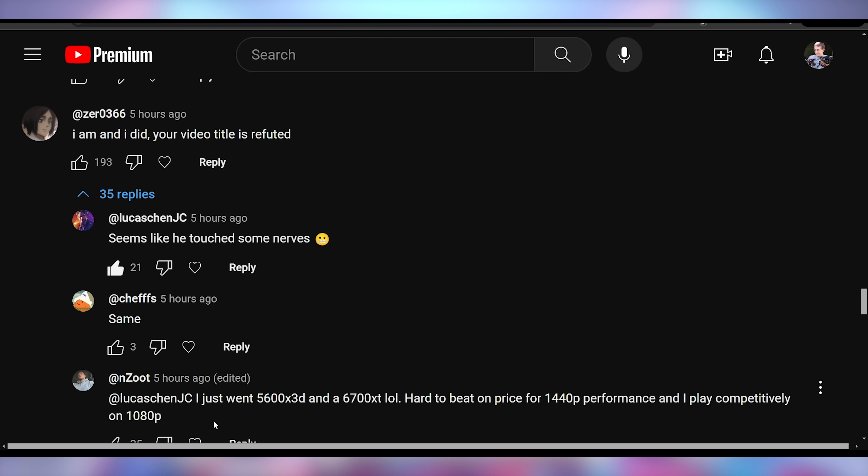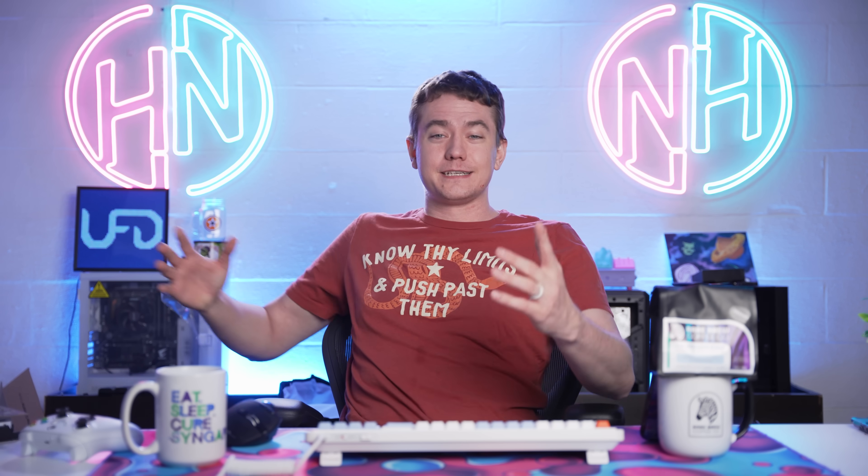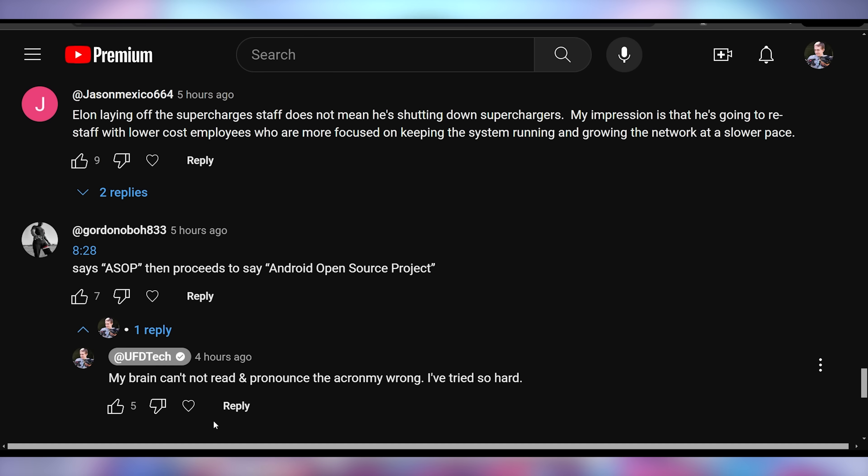And Zero says: 'I am and I did. Your video title is refuted.' That's because the video was titled 'Nobody's Buying AMD,' and one person bought AMD — therefore the hyperbole for dramatic effect is null and void. I forgot people exist.